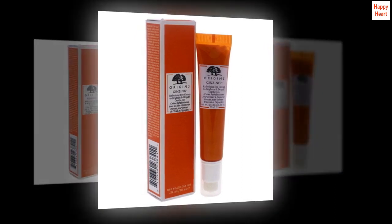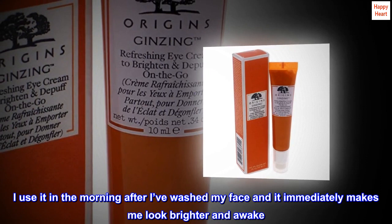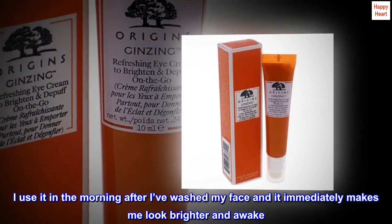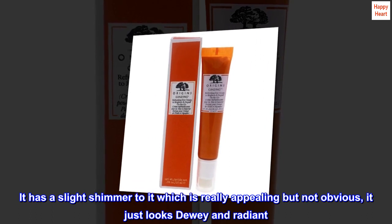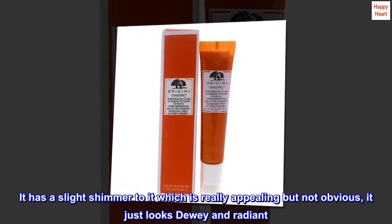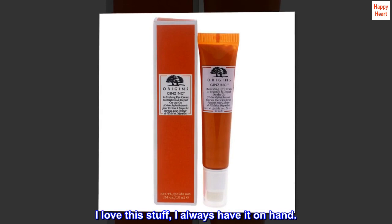I use it in the morning after I've washed my face and it immediately makes me look brighter and awake. It has a slight shimmer to it which is really appealing but not obvious — it just looks dewy and radiant. I love this stuff, I always have it on hand.